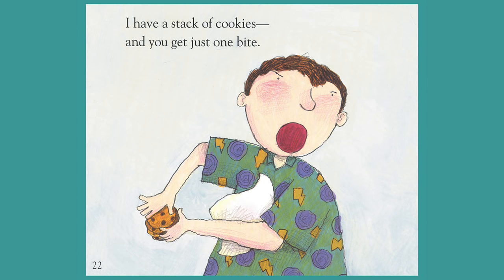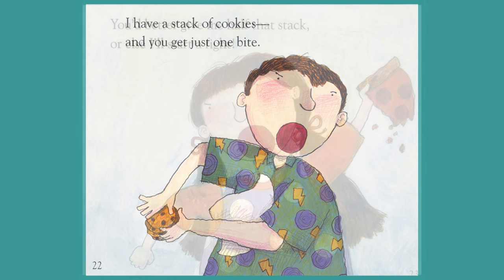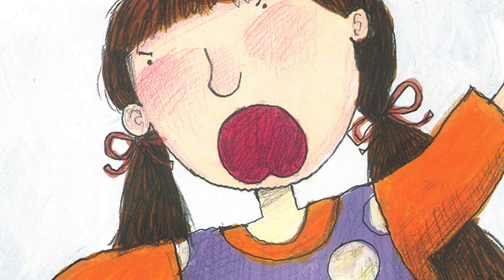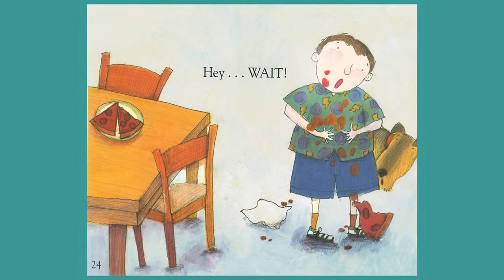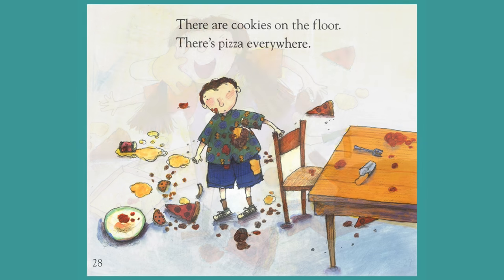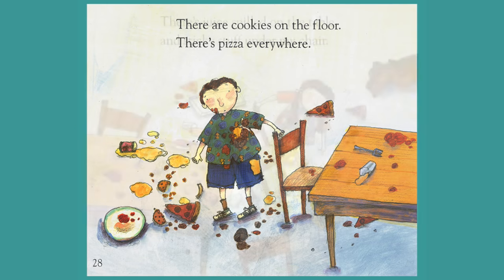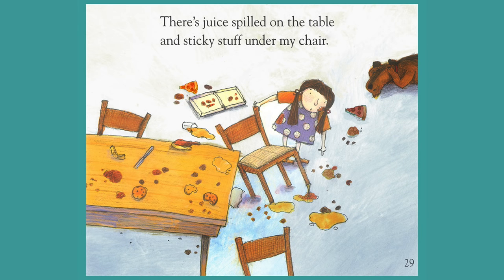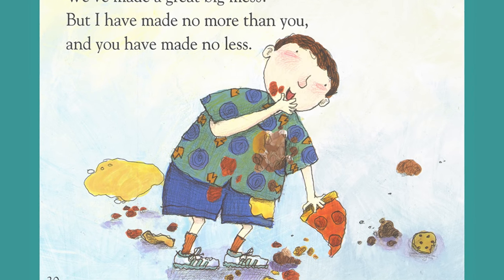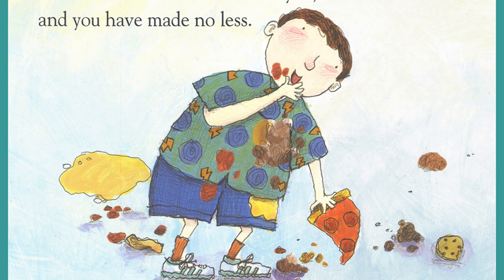I have a stack of cookies and you get just one bite. You'd better give me half that stack or else I'll start a fight. Hey, wait! Too late. Food fight! There are cookies on the floor. There's pizza everywhere. There's juice spilled on the table and sticky stuff under my chair. We're going to be in trouble. We've made a great big mess. But I have made no more than you and you have made no less.